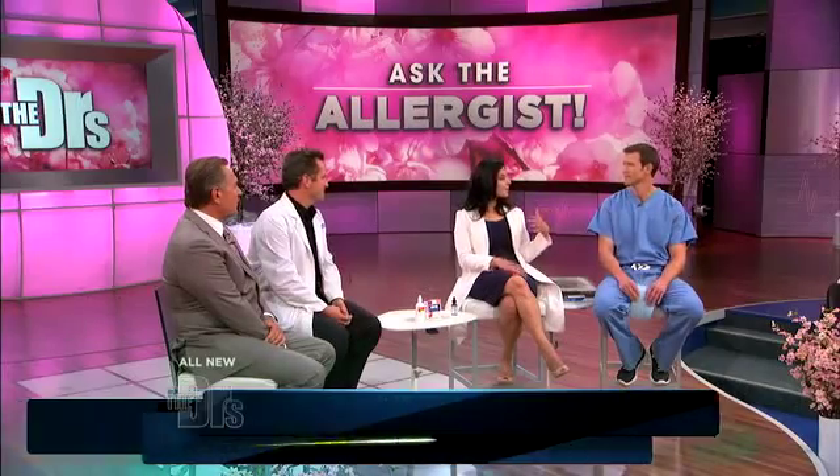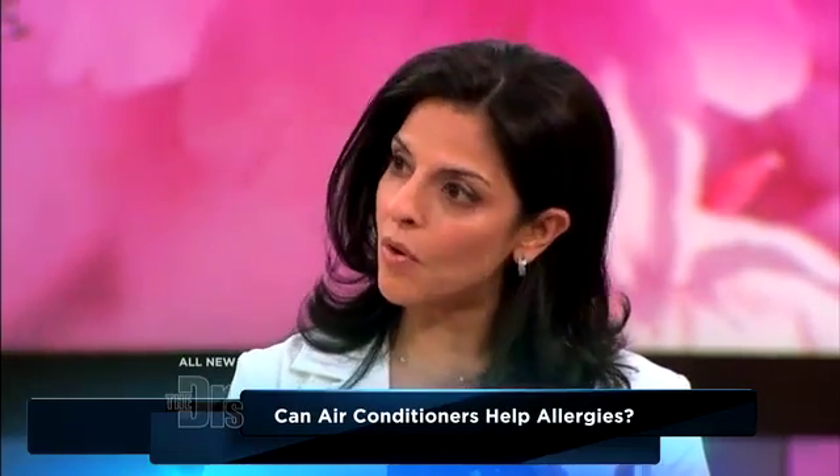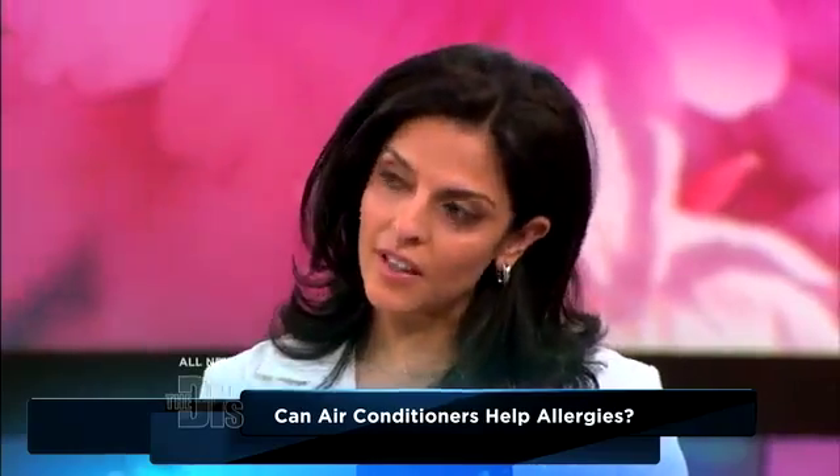True. So air conditioning actually helps with indoor allergens as well as outdoor allergens. Indoor allergens like dust mites and mold thrive on humidity, and air conditioning brings down the humidity. As far as outdoor allergens, you close your windows and run the air conditioning, so you're decreasing pollen entering into your home. So it helps with both.